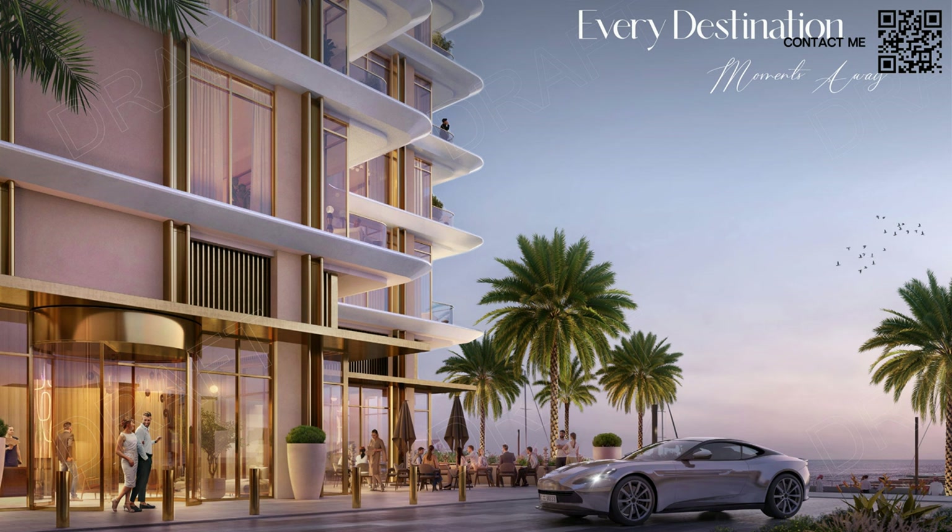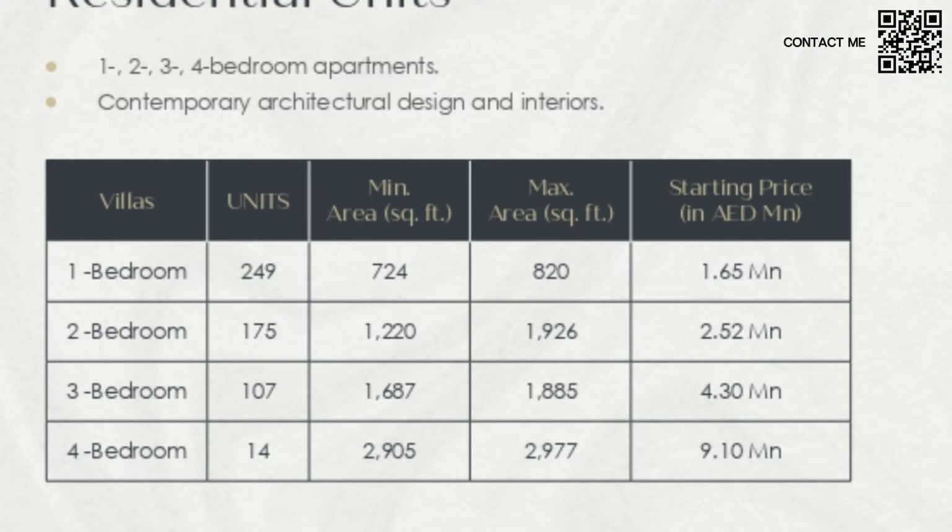Every destination is moments away — it is very well located. Over here you can see the drop-off area, Emaar coming up with their design ethos and luxury living. Now the most important point: as you can see on this fact sheet, they are going to offer one, two, three, and four bedroom options with their respective sizes and quality options available.